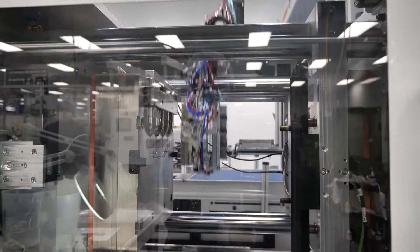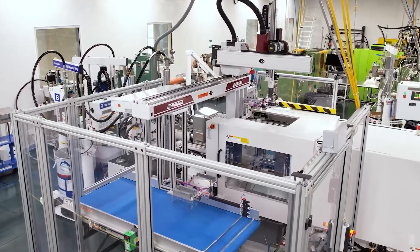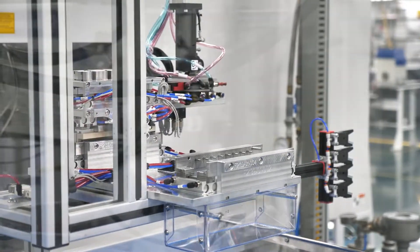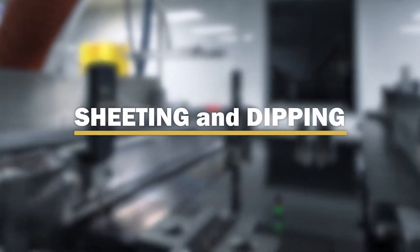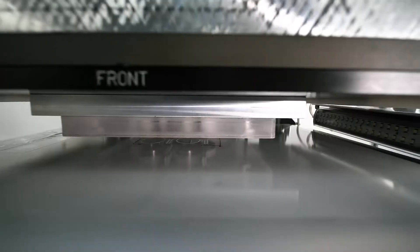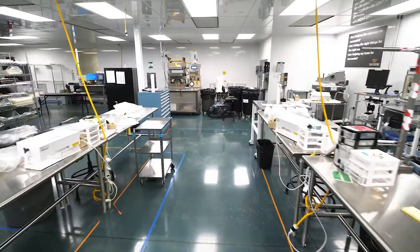Trelleborg molds parts in a wide range of volumes and sizes including micro-molding, and integrates robotic automation to reduce handling, cycle time, and manufacturing costs. Trelleborg can produce reinforced or unreinforced silicone sheeting to precise thickness, and also coats metal and silicone to improve product performance.